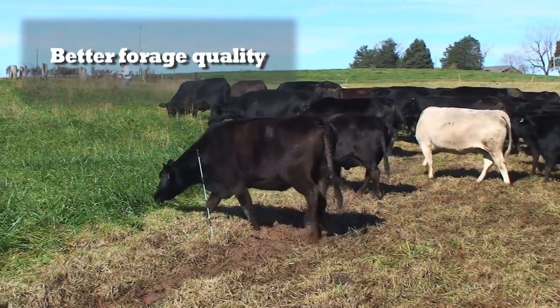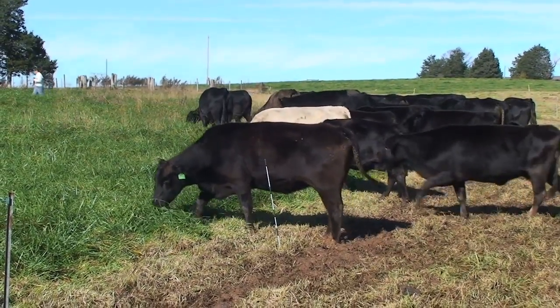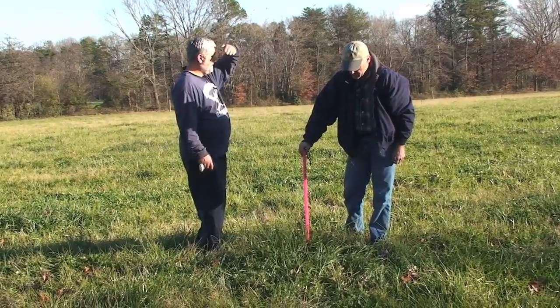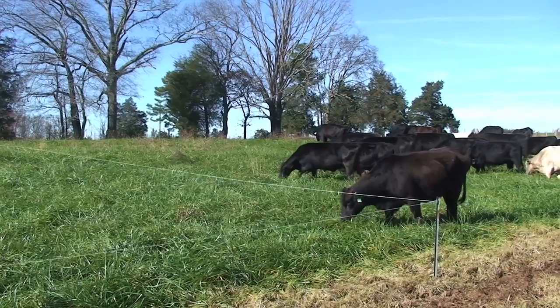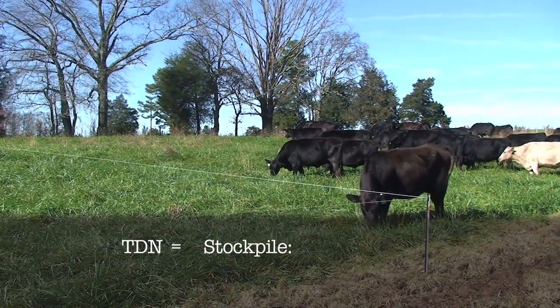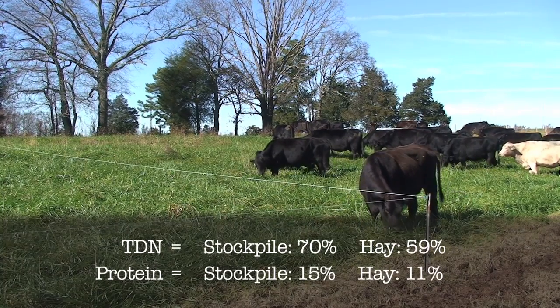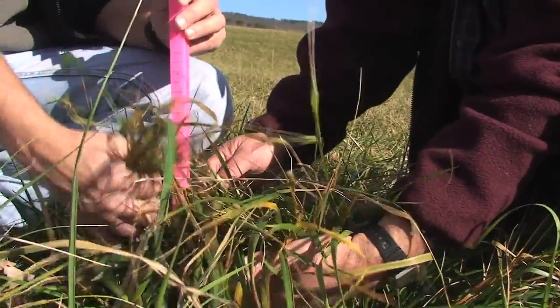We tested the grass for food value as well as the hay. My hay tested out at about 7 percent protein. The grass is testing at about 14 to 15 percent protein — it's what the cows want. One of the reasons we like stockpiling is from a nutritional standpoint it's simply better than hay. If you do a side-by-side nutritional analysis, on just about whatever components you want to look at — crude protein, digestible energy — the stockpile forage is going to have an advantage over dry hay.